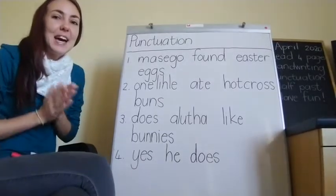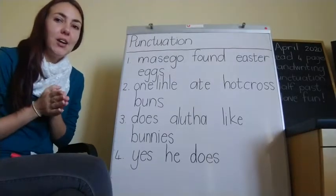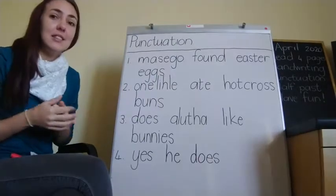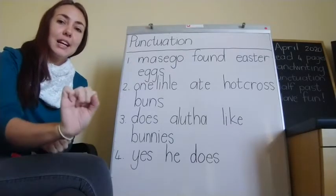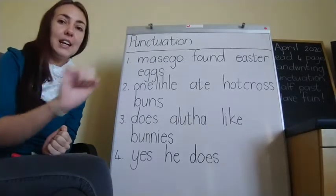Welcome back my little llamas. I hope you're excited for the punctuation. Teacher is just going to quickly recap our hand signals because we did do punctuation last week but we're going to be doing it again with different sentences. So our capital letter looks like this, our full stop looks like this, our exclamation mark looks like this and our question mark looks like this.